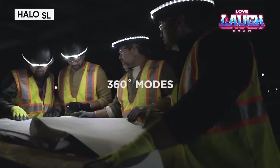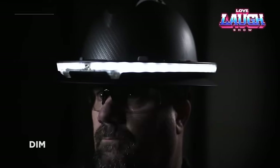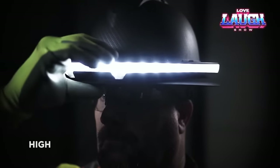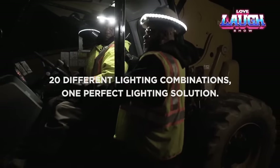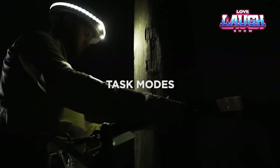The Halo SL is a cutting-edge device created to enhance safety and visibility on job sites. This advanced technology offers workers a bright and consistent light that not only improves their ability to see their surroundings, but also makes them more noticeable to others. The Halo SL comes with a user-friendly mount and adjustable light settings for comfortable use in various environments.